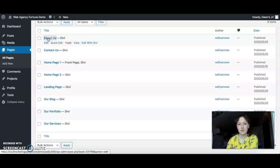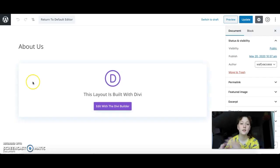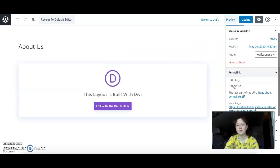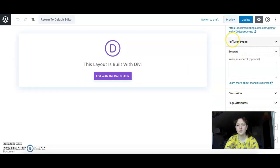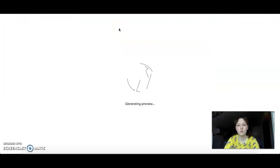Let's click on About Us and take a look. Here is the website editor — you can bring your layouts, add permalinks, add whatever you want, and basically build your website. You have featured images and all the stuff right here. You can click Preview and it will preview it for you — basic WordPress stuff.